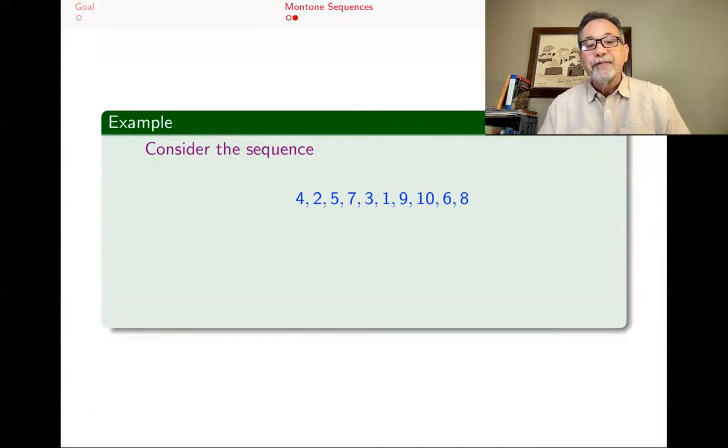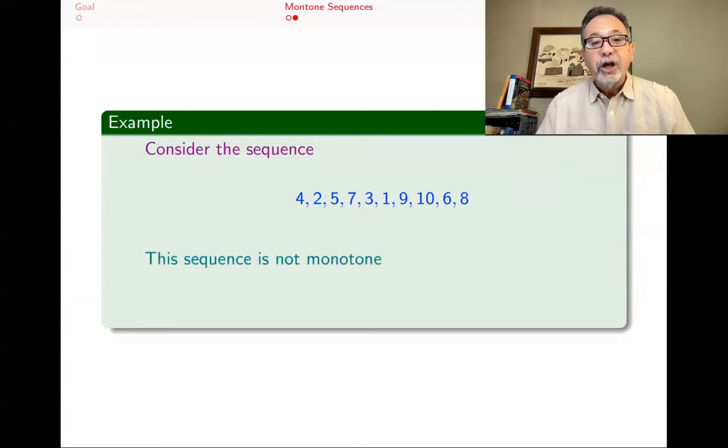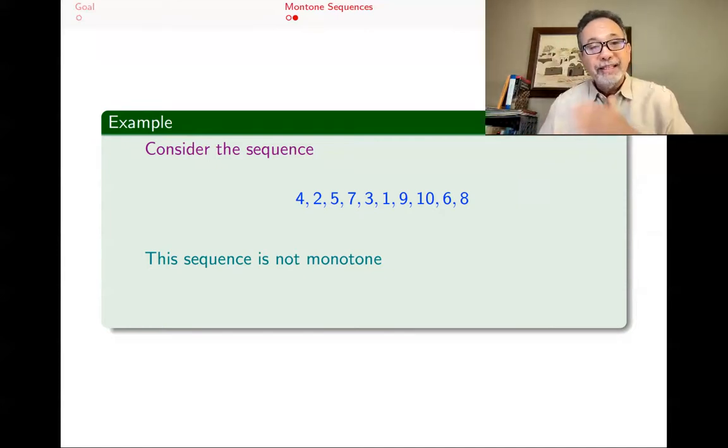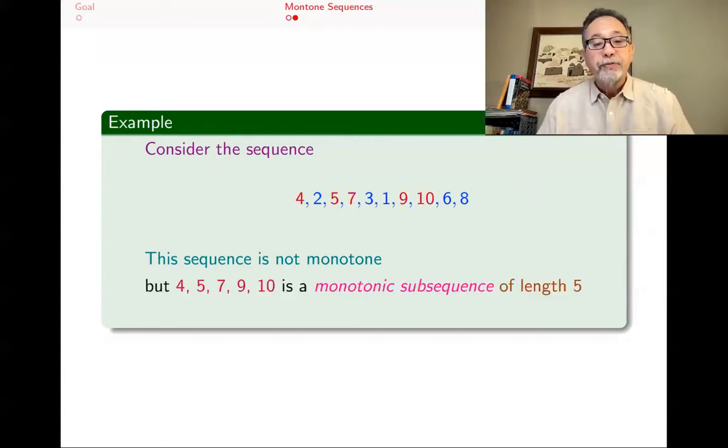Now consider this sequence: 4, 2, 5, 7, 3, 1, 9, 10, 6, 8. This is neither increasing nor decreasing — it goes down, then goes up, back again, down, back up, and so forth. It's not monotone. However, within this sequence you can pick out 4, 5, 7, 9, 10. This is called a subsequence which is monotone — specifically a monotone subsequence of length 5, five numbers that are increasing within that original sequence.